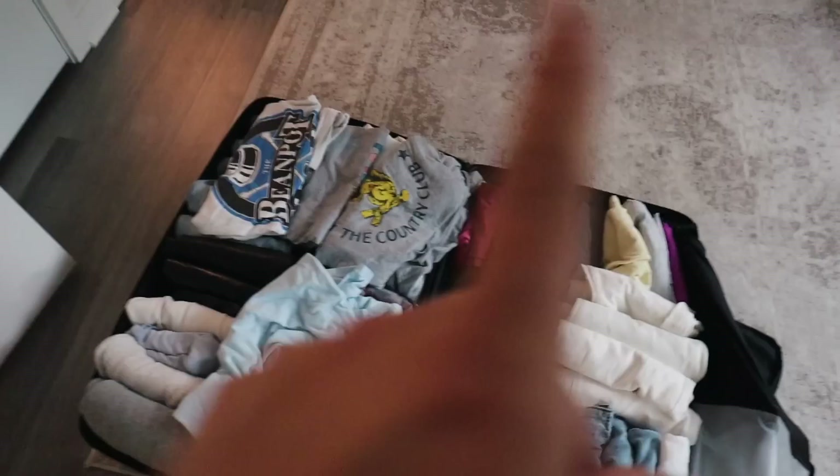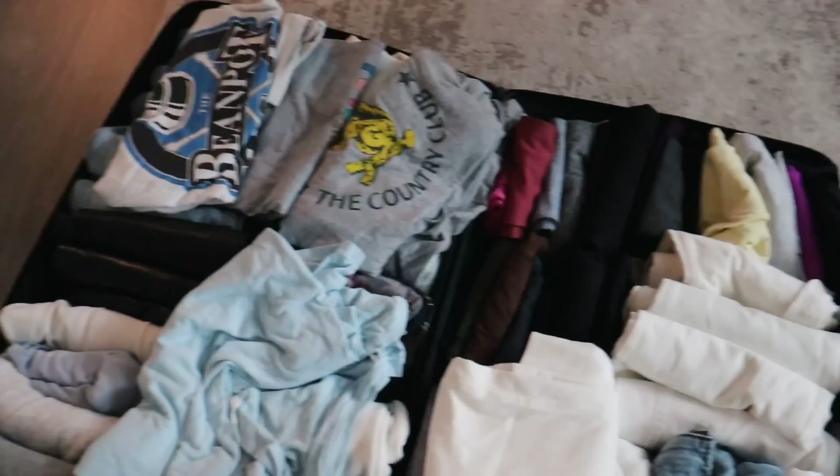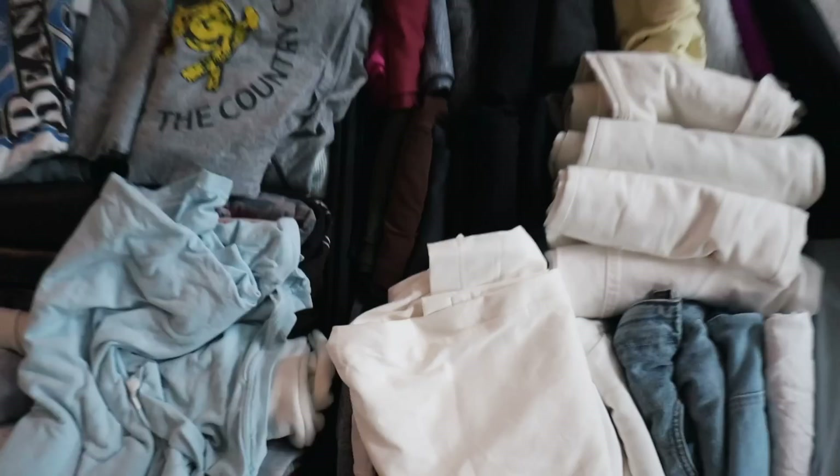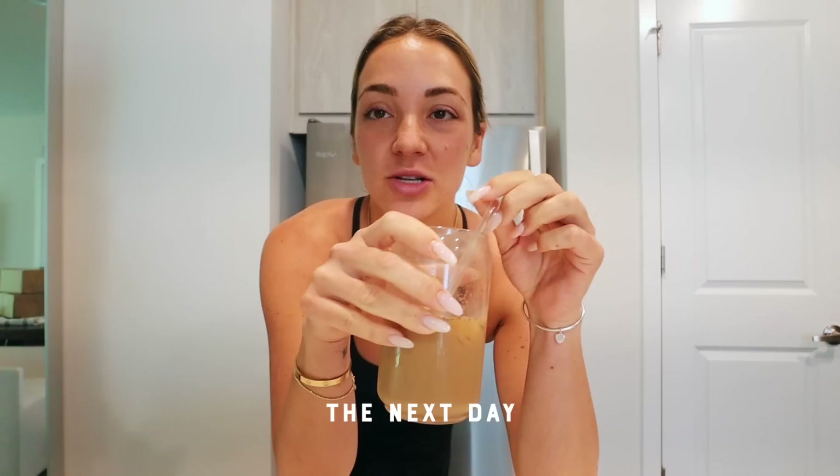I'm actually shocked at how much the large fits — well, I'm not shocked because I always have so much in it. I just brought my carry-on into the other room to finish filling it. This is like all of my dresser pretty much — shirts, pants, shorts, leggings, sports bras — stuff like that. I'm feeling so good, we're making really good progress here.